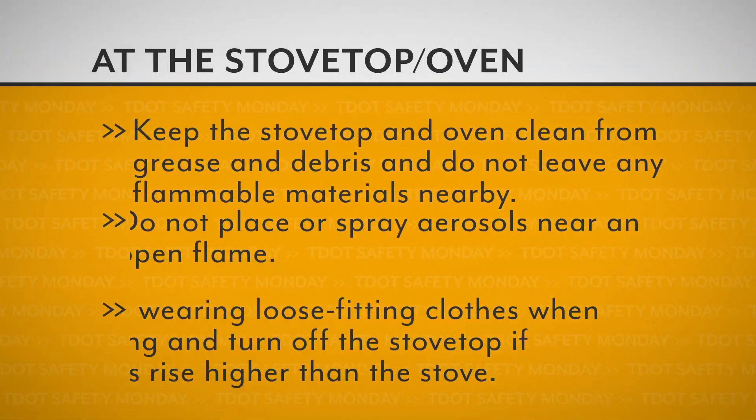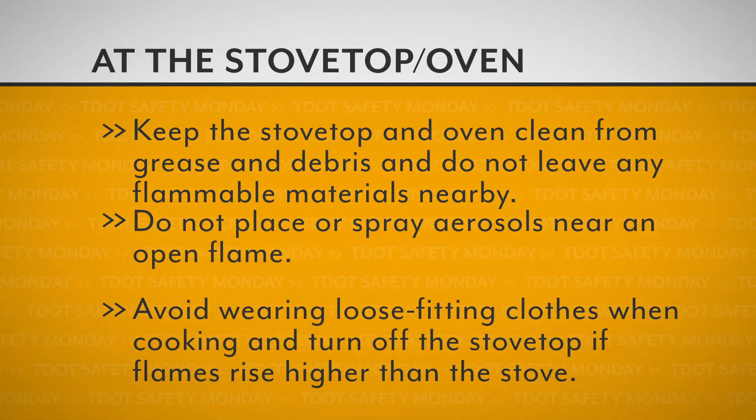Keep the stovetop and oven clean from grease and debris, and do not leave any flammable materials nearby. Do not place or spray aerosols near an open flame. Avoid wearing loose-fitting clothes when cooking, and turn off the stovetop if flames rise higher than the stove.